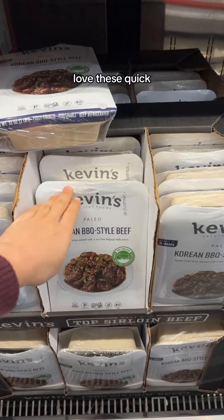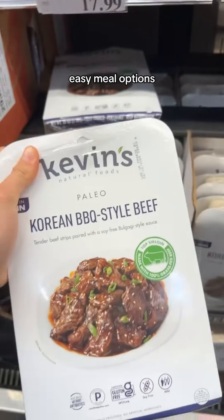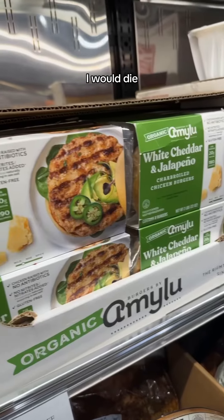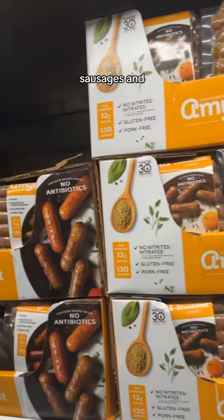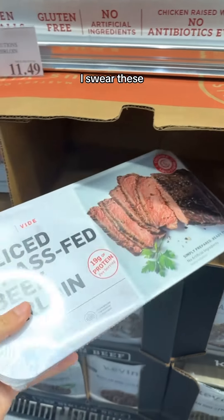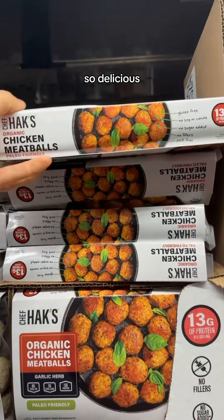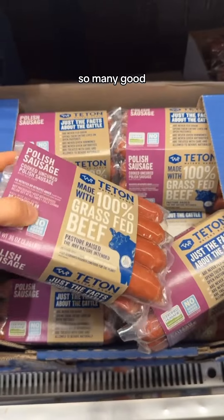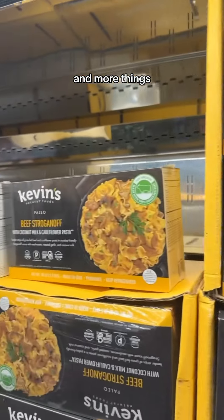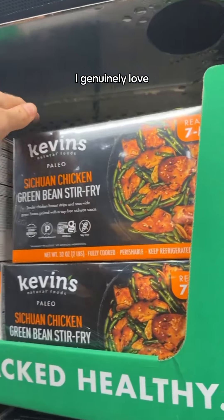I also really love these quick, easy meal options. Kevin's is one of my favorite brands — they're so good. I would die for Amy Lou's sausages and products, I love them. These meatballs are so delicious, I swear. They have so many good options for sausages that are super quick and easy as well, and more things from Kevin's because I genuinely love this brand.